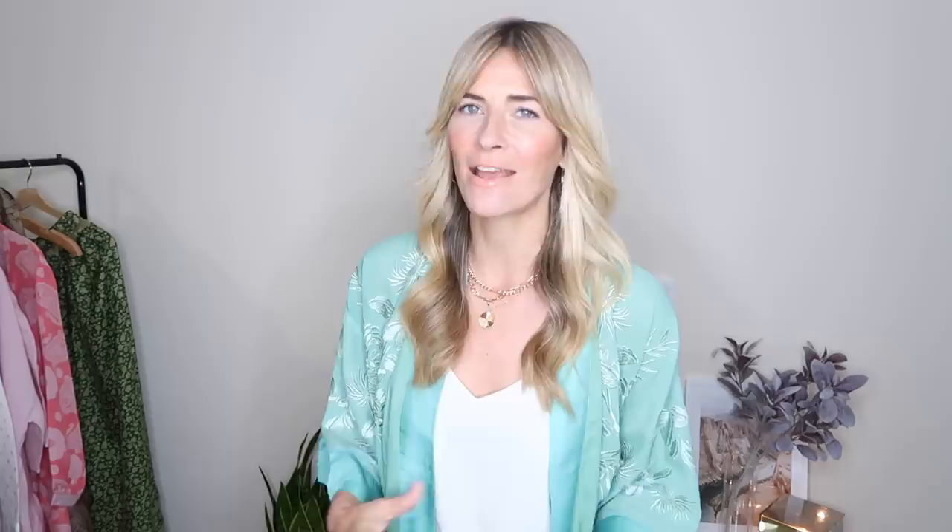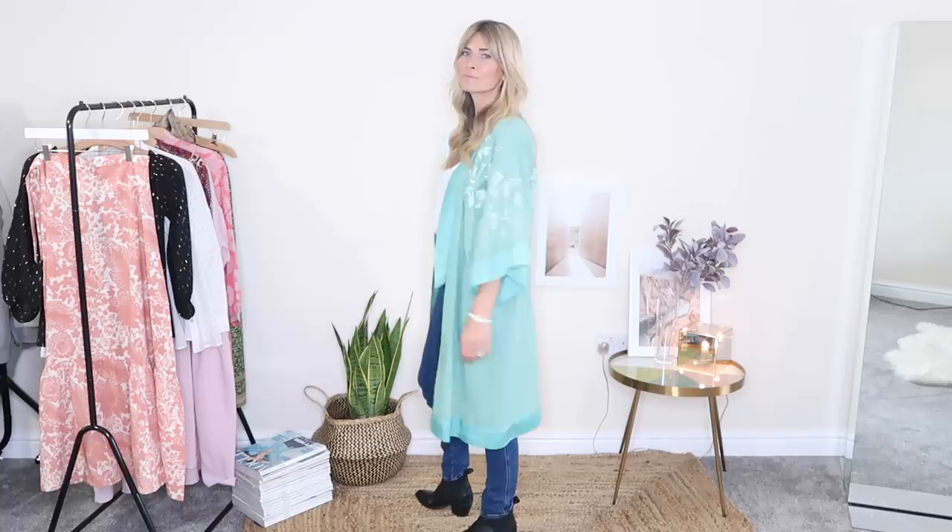First on my list is kimonos — probably one of the easiest ways to introduce a sprinkle of bohemian spirit to any outfit. I've got an ever-growing collection of kimonos in my wardrobe; I don't think you can ever have too many. In this first outfit you can see how I would style it on a day-to-day basis, keeping it really easy and simple — probably one of those looks that if you're not too sure about the bohemian trend, this is a really easy way to introduce a sprinkle of it.